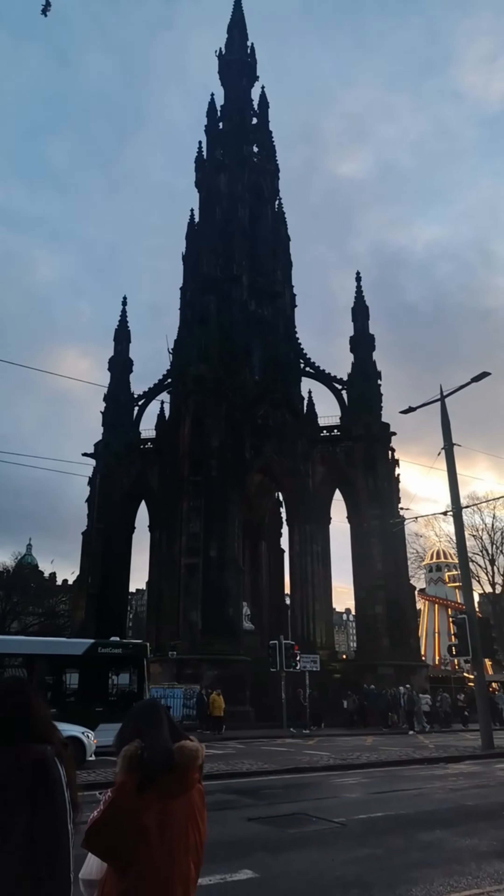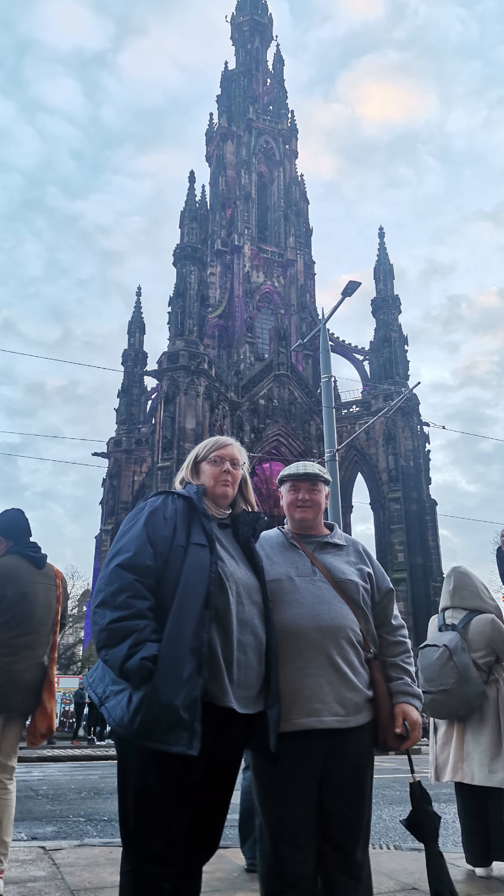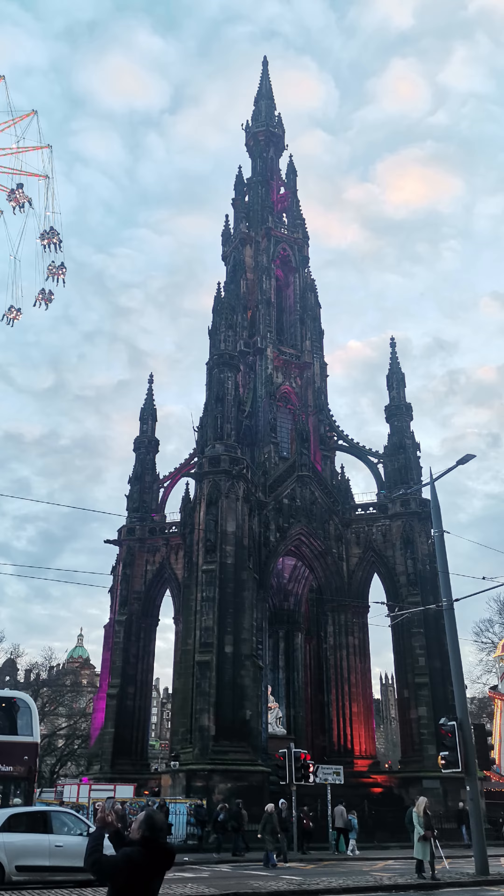Next time I'm going to climb the 287 steps to reach the top — I did not know that you can climb the monument!